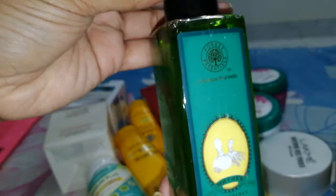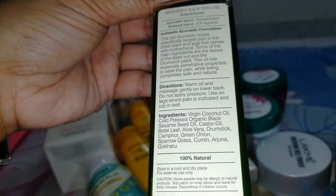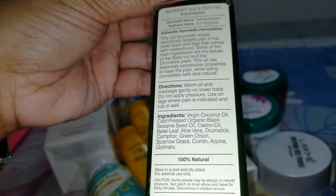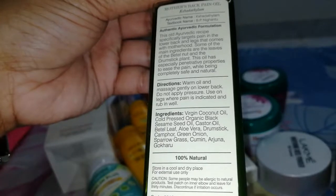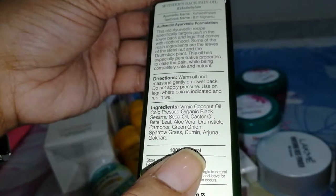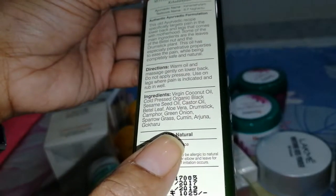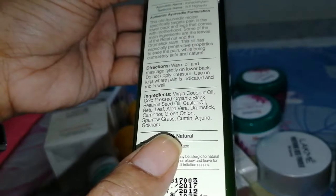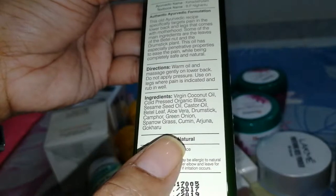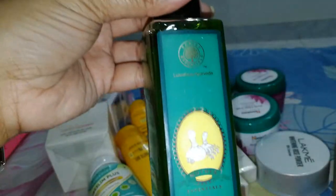You can see this has a very strong smell and the ingredients are written here. Directions: warm the oil, massage gently on lower back, do not apply pressure, use on the legs where the pain indicates and rub it well. It contains virgin coconut oil, cold pressed organic black sesame seed oil, castor oil, beetle leaf oil — that's interesting — aloe vera, drumstick, green onion, sparrow grass, cumin, arjuna, and gokharu. I'll definitely try and give the feedback.